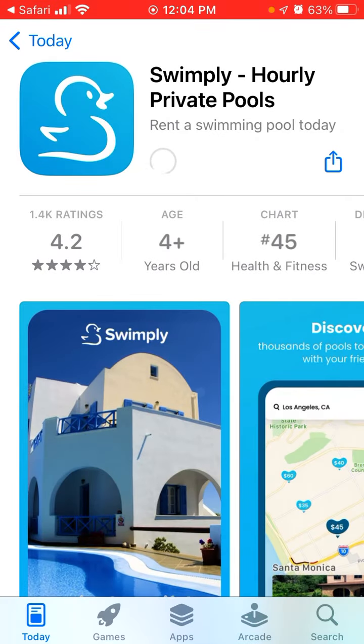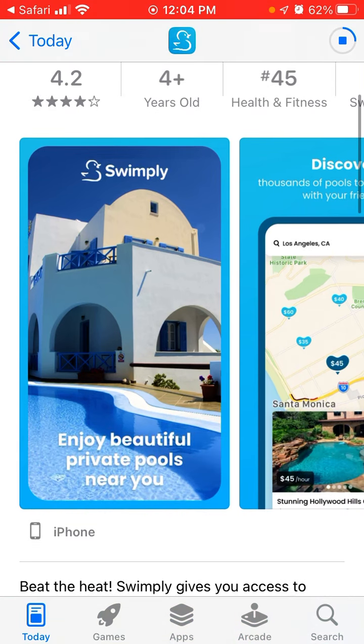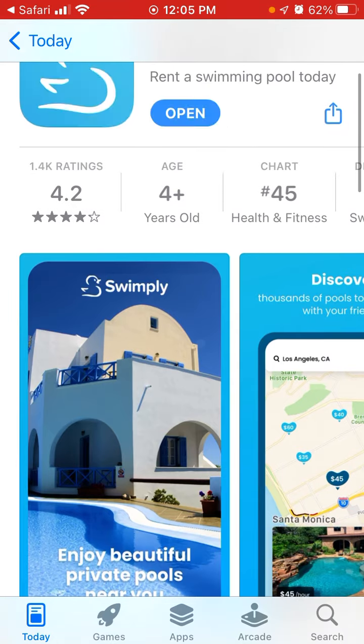or you can go to the ocean, but these options sometimes are just not the perfect match because it can be either expensive or you need to drive a lot. Why rent a whole super expensive Airbnb if you just need to have a pool party outside?